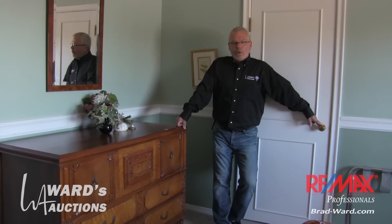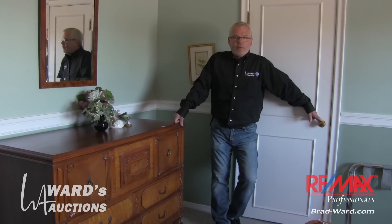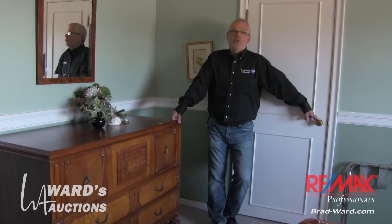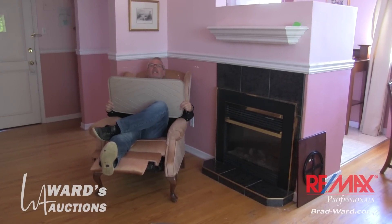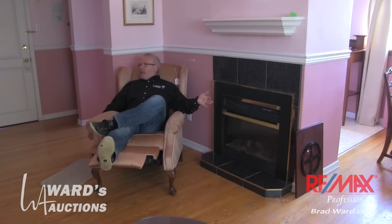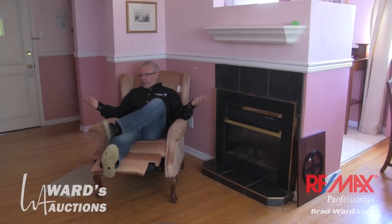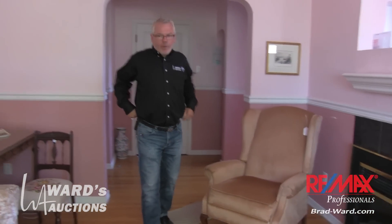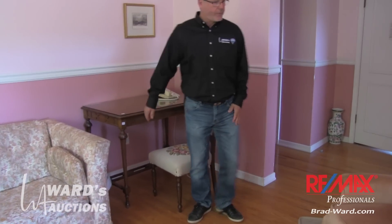I'm going to show you one more room. There are about 26 rooms in the building, so you're only seeing a half dozen of them on this video. Here's another one of the small apartments in the Glenora Bed and Breakfast. This one has a little recliner that doesn't look like a recliner when you fold it up. This particular suite has two or three of my favorite pieces of furniture, including this little library desk, or side desk, whatever you want to call it.